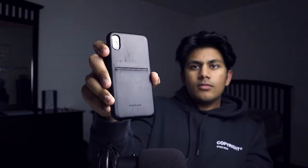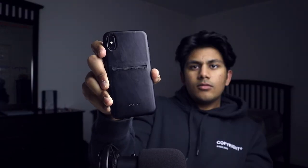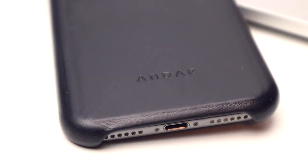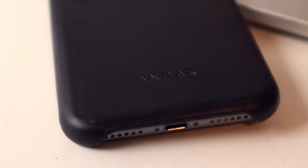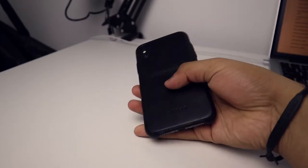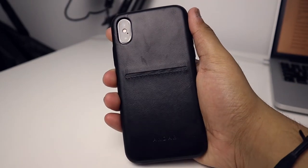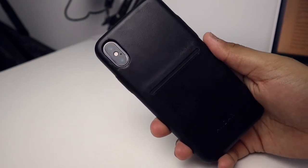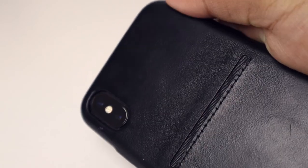Speaking of the iPhone X, I have it paired with this leather case from Andar. As somebody that hasn't been using a case for probably a little over three months, this case is extremely nice. It feels really good in the hand, the leather looks great, and it provides that little bit of protection I need for when I'm putting my phone down on a rough surface. I'm usually careful with my stuff, but this added protection is a nice bonus.